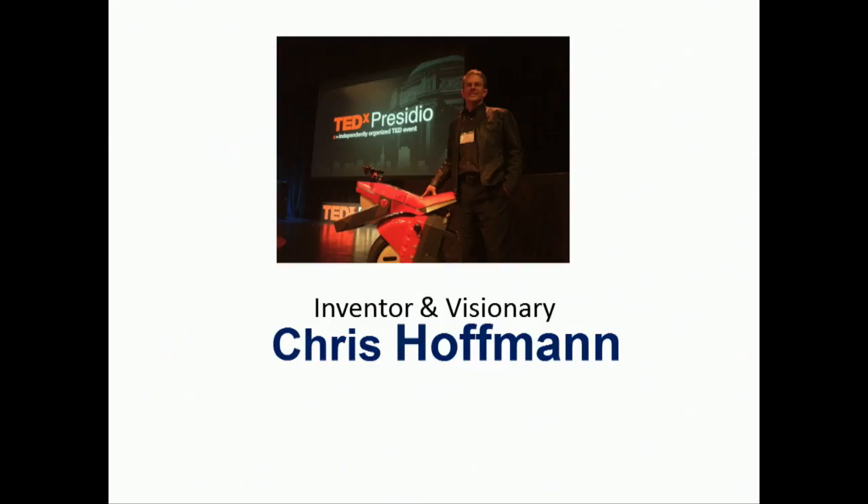My name is Chris Hoffman. I'm the CEO of Rhino Motors. We manufacture a single wheel electric motorcycle. It's 12 miles an hour, 25 mile range. You've seen it around. I'll ride it around later on today. Go on the internet, rhinomotors.com, and help yourself to understand the full story.